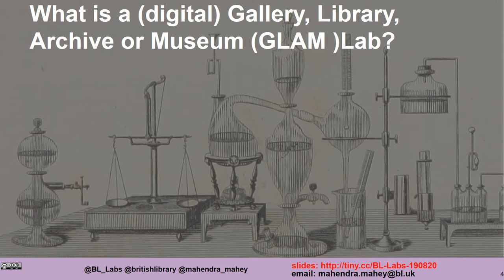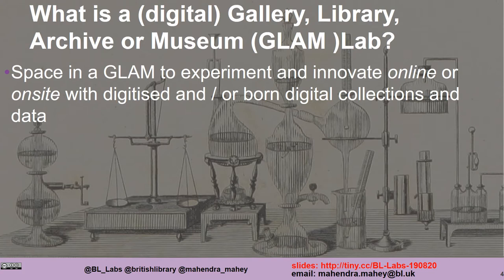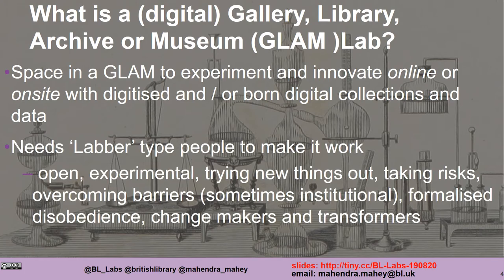What is a digital gallery, library, archive and museum — a GLAM lab? It's a space in a GLAM to experiment and innovate online or on site with the institution's digitized and/or born digital collections and data. It needs lab-type people to make it work. They have qualities such as wanting to share, be open and encourage experimentation, take risks, and try to overcome institutional barriers. It's a kind of formalized disobedience.